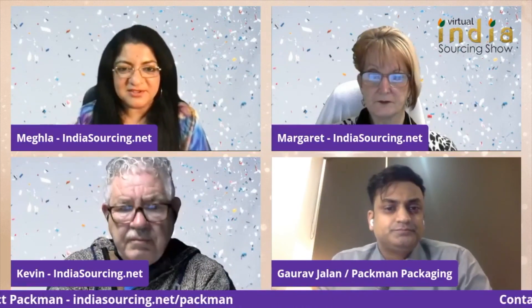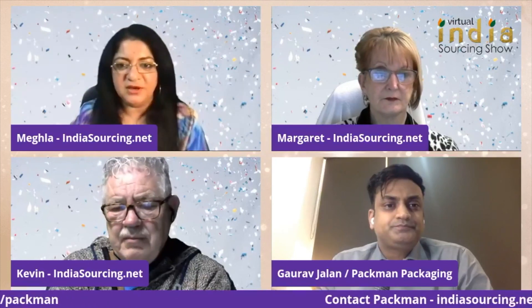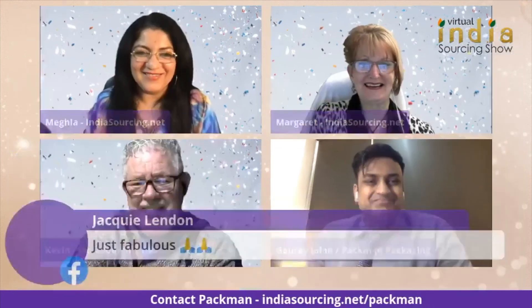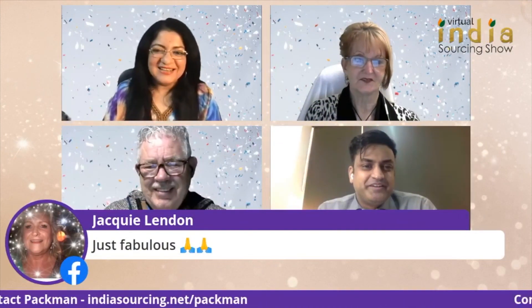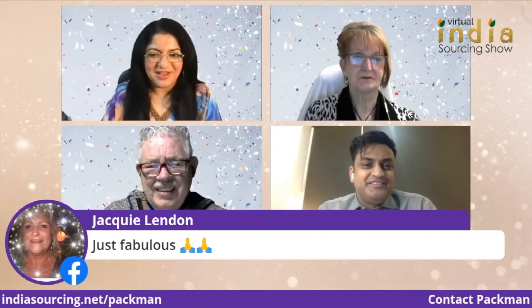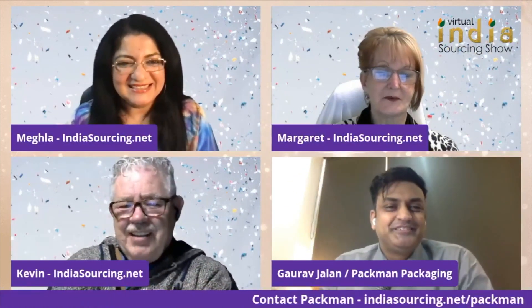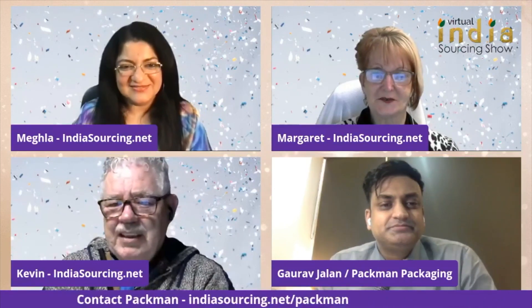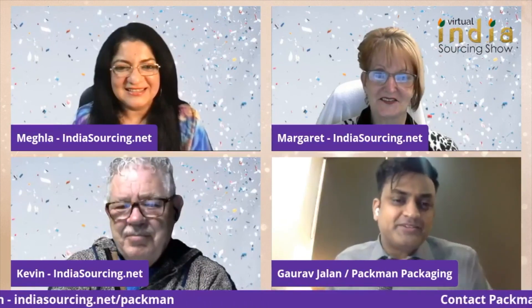Thank you so much, Gaurav, for your time today. It was really nice learning about your company and we're sure you're going to get a lot of emails and questions from our community. You're most welcome — if it's packaging, it's always me available.